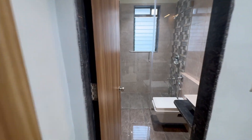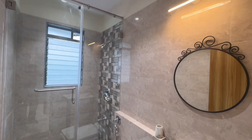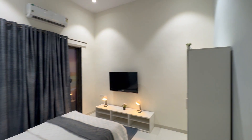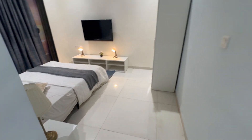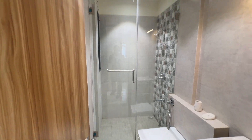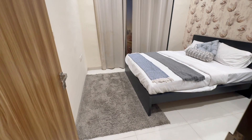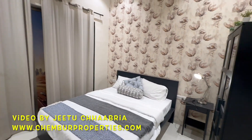Living room followed by bedroom number one with toilet attached. Master bedroom again. Common toilet to the flat. Bedroom number two. The flats above the ninth floor have balconies.